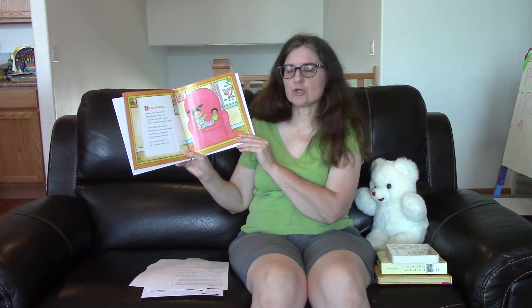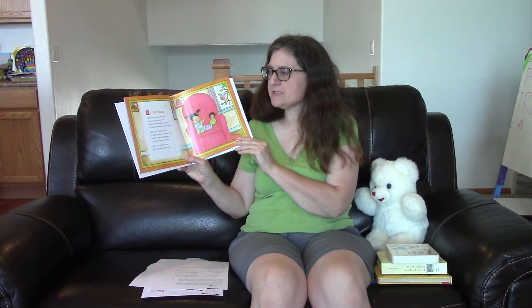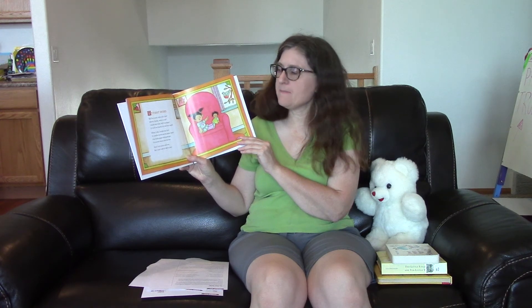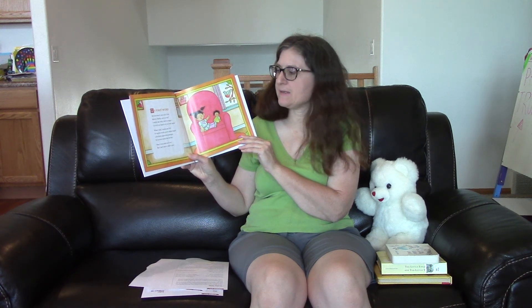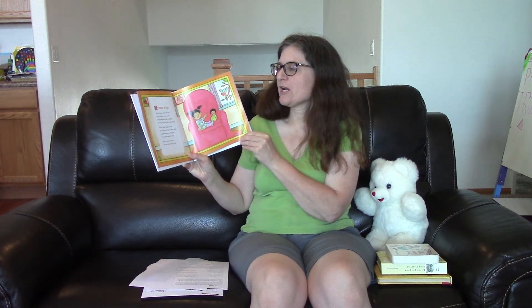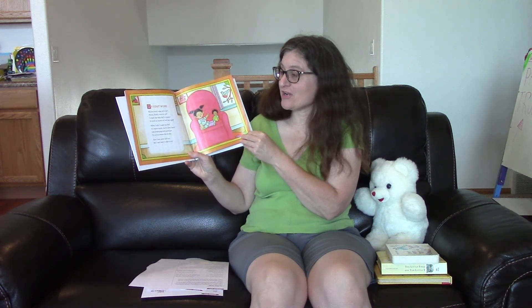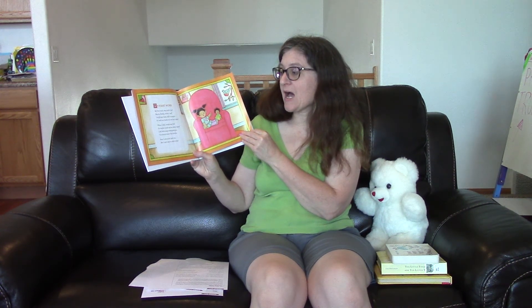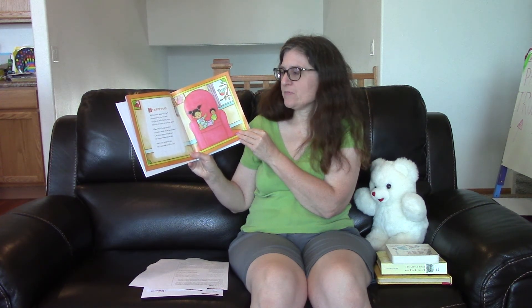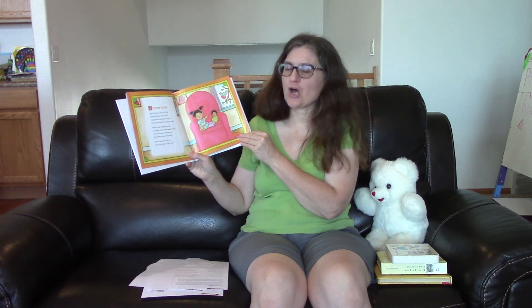My first word. What will it be? Mama, daddy, more, or me? I might say baby, ball, or puppy. Or hold my hand up and say puppy. When I talk, I might say bird, or maybe words you've never heard. Like bingo, gaga, whoopsie, goo. Or nummy, wah wah, doo ba doo. Now I only point and coo, but I can't wait to talk to you. Those are some fun ones.